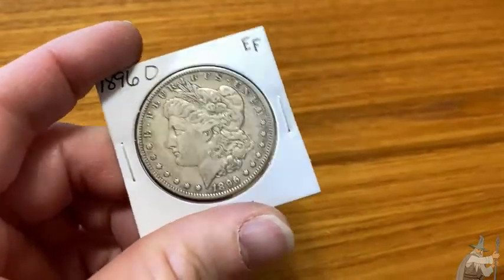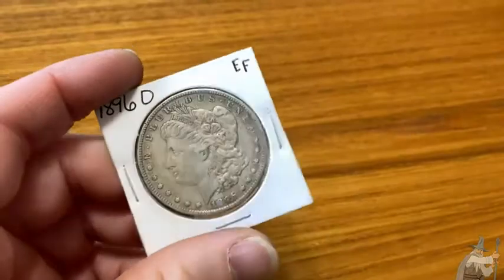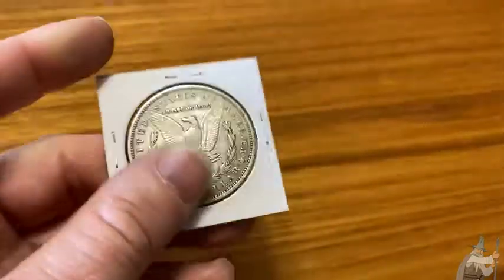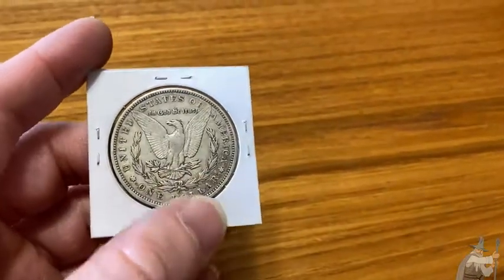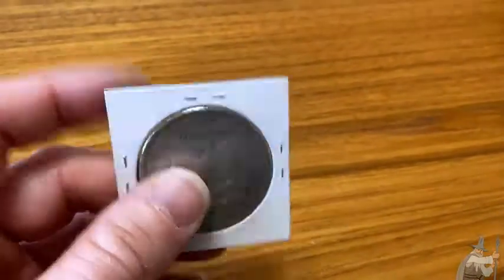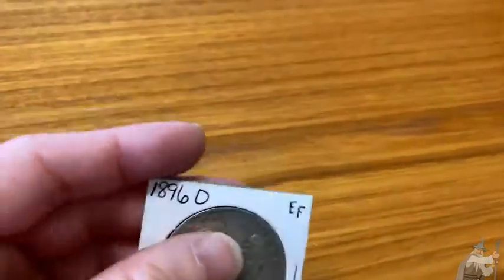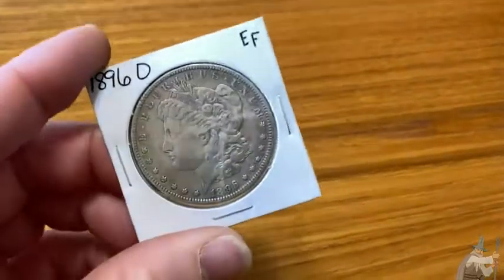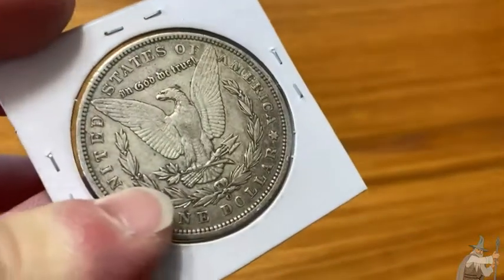One of my biggest regrets with coin collecting is that I have sold a lot of my coins. I've been collecting since I was 10 years old. I sold my first coins when I was a little kid — I don't remember how old I was, but I sold them to buy a Nintendo and I still didn't have enough money, so I had to save even more. Then I started collecting again and over the years I'd buy coins and sell them. I've decided I'm not selling them anymore — keep your coins, and you should too.